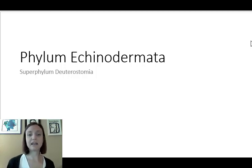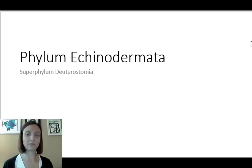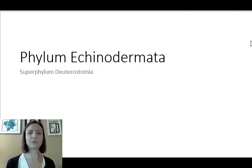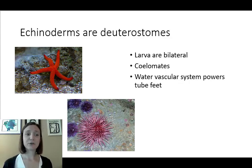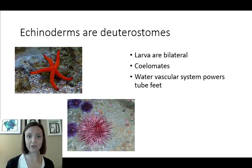The phyla that are deuterostomes are Phylum Echinodermata and Chordata, which we'll talk about later. So under subphylum Deuterostomia, Phylum Echinodermata includes things like sea stars, urchins, sand dollars, brittle stars, and sea cucumbers.